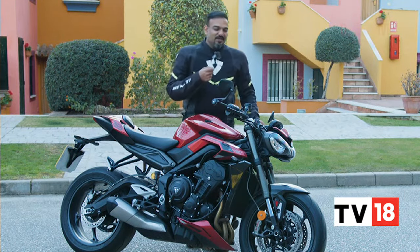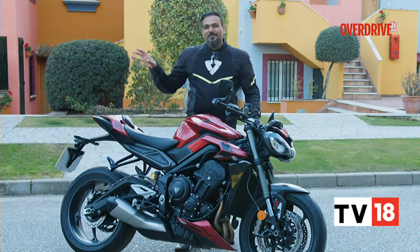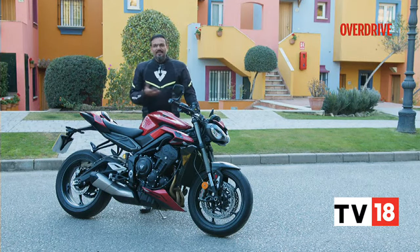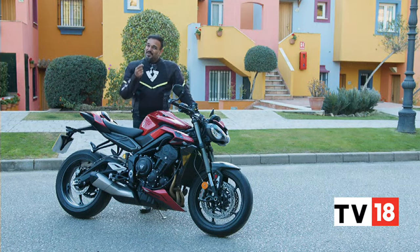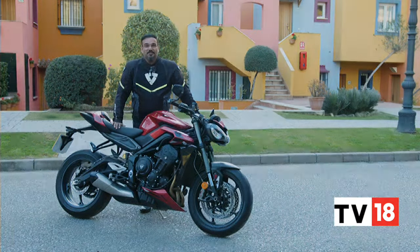That superior suspension and superior brakes — which are ideally track-bred — also work superbly on the road. This feels like a nicer package compared to the R. I don't want to take anything away from the R; it's the most value-for-money offering in the Street Triple lineup. But the RS is the one you want to spend that extra money on — this is the one to go for if you had to choose between the two.